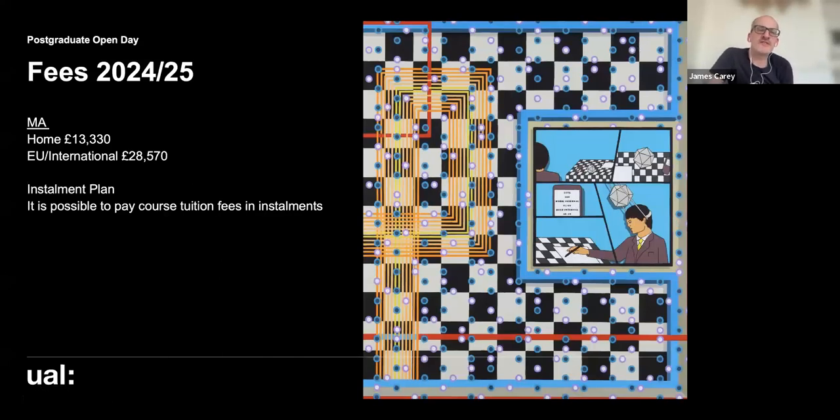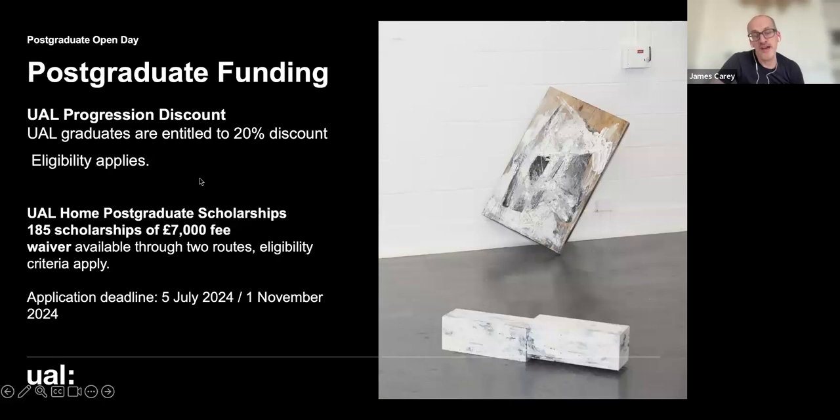For fees, there is an instalment plan: when you enrol you can pay 50% of the fees, and then approximately 30% and 20% at different dates afterwards. If you've previously studied with UAL — for example, done an undergraduate course at one of the six colleges — you're entitled to a 20% alumni discount on your fees.